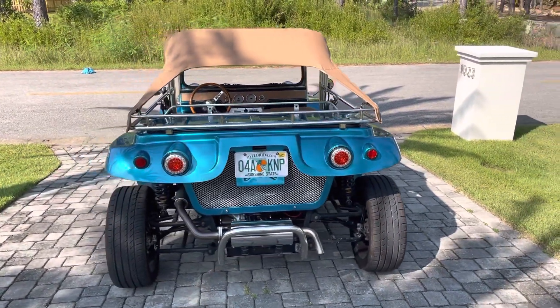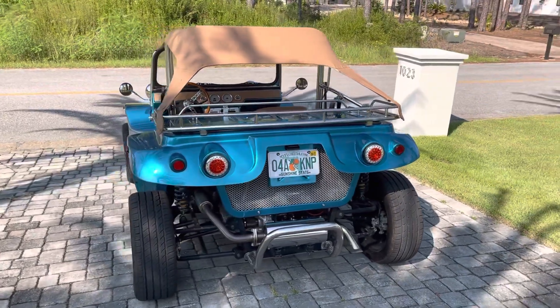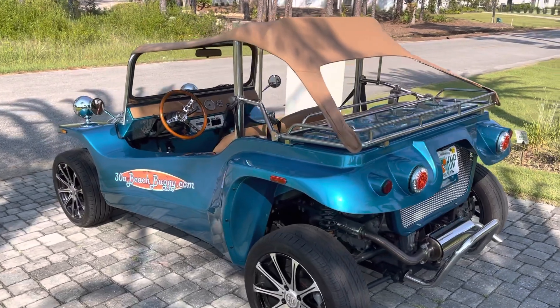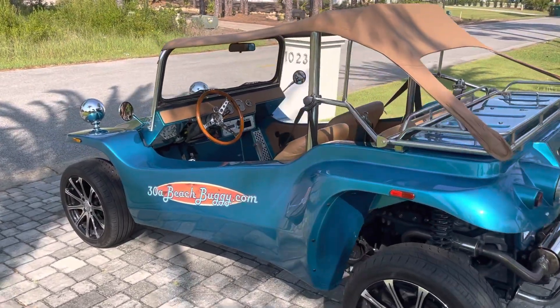Check out our website, 30abeachbuggy.com. These Beach Buggy Rentals are a fantastic way to enjoy some time around 30A.